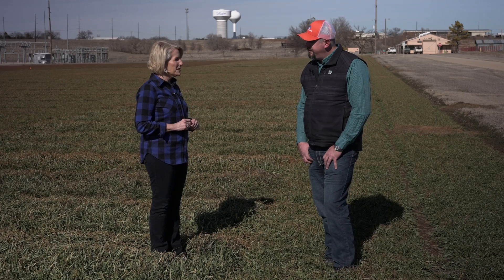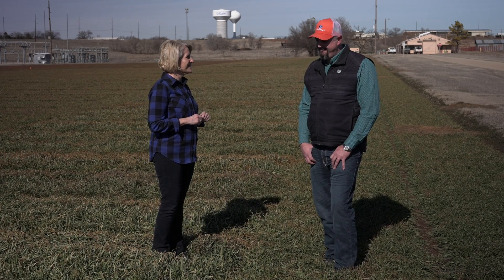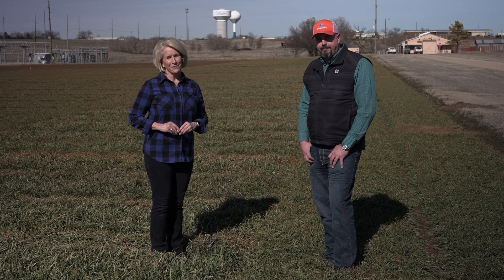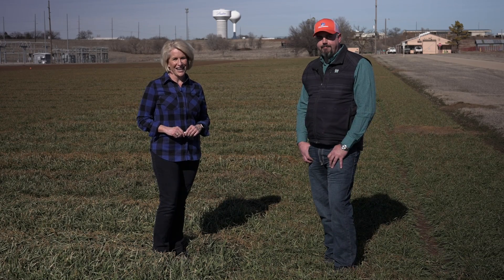Let's hope it's continued positive news throughout the rest of the growing season. Thanks Josh for your time today. For a link to those educational materials and apps that Josh mentioned, we have a link on our website at sunup.okstate.edu.